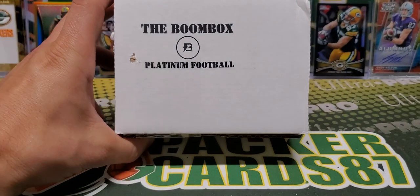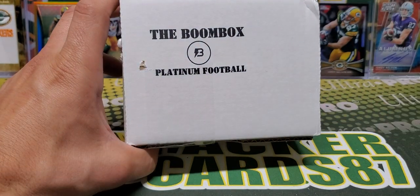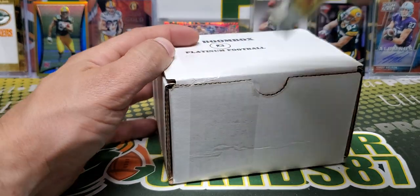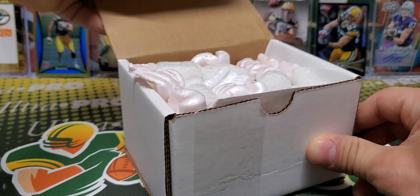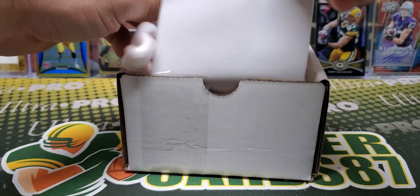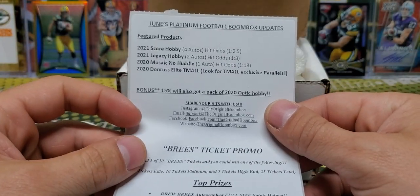So the Boombox Platinum — my stamp is a little off center this month, but that's alright. Pretty sweet — in the Elite box last night I got one of the Breeze tickets for the promo this month. That was my first time ever getting a promo ticket, so pretty sweet.